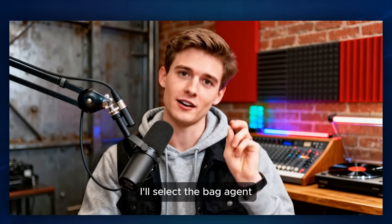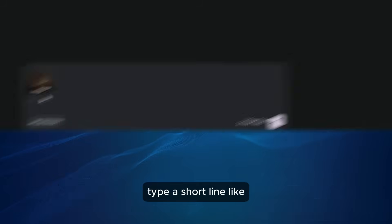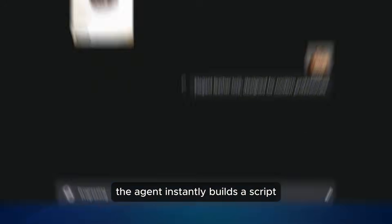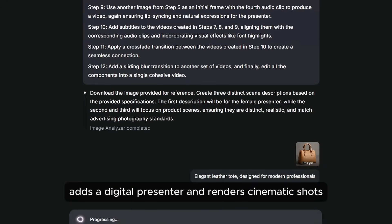Let's start with a handbag. I'll select a bag agent, then I just upload a photo of the product and type a short line like 'elegant leather tote designed for modern professionals.' The agent instantly builds a script, adds a digital presenter, and renders cinematic shots.